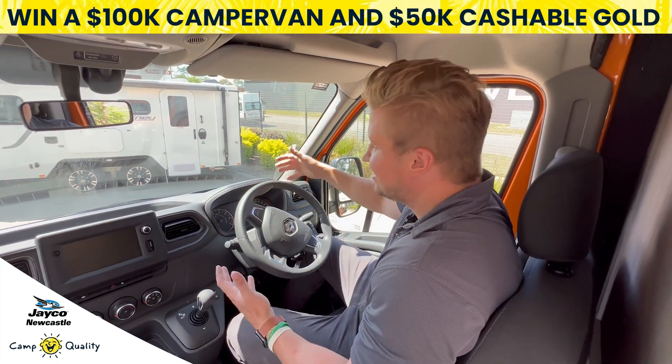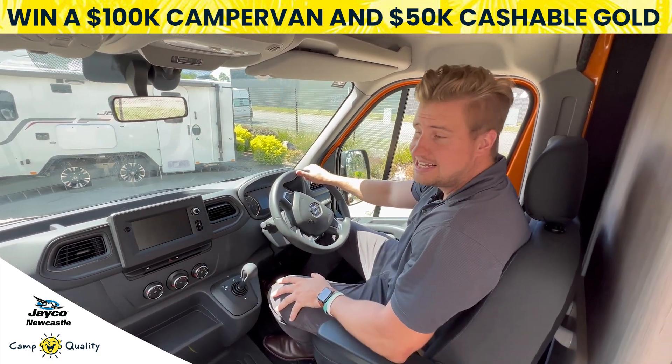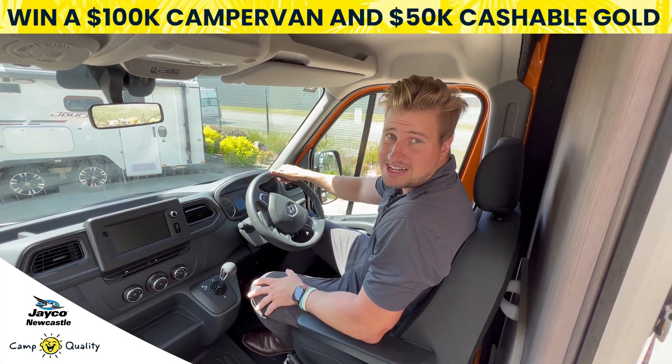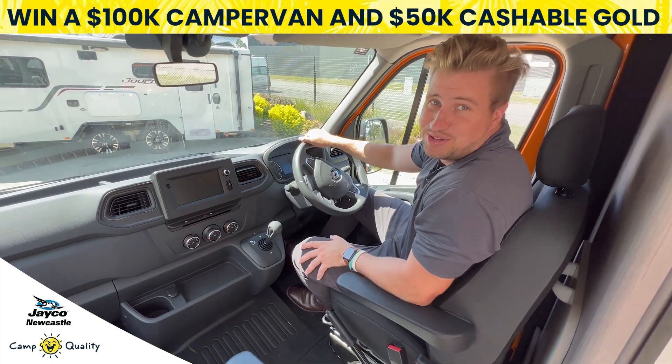No special license required to hit the road in the RM19. The automated manual is simple and easy. We have our display that's complete with reverse camera, GPS and all your phone connectivity, plus complete climate control. It's an absolute dream.